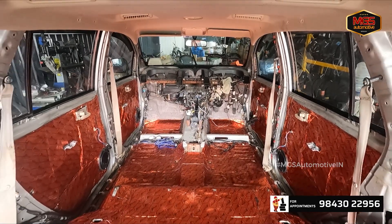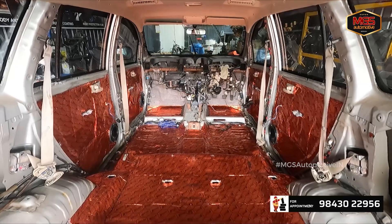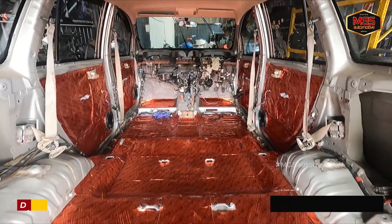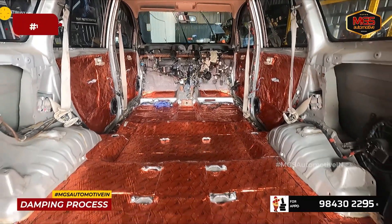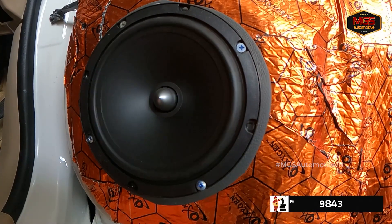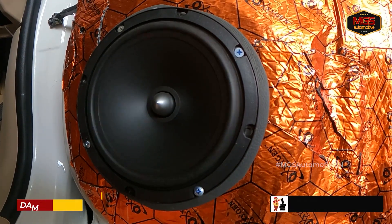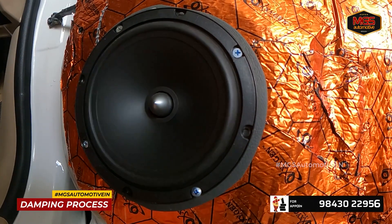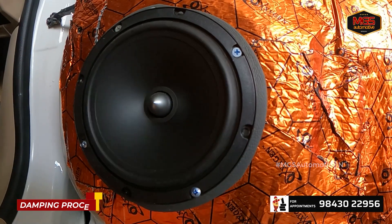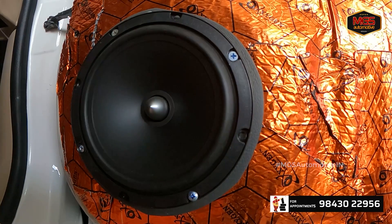If you drive a vehicle with soundproofing done, it will be very amazing — noises and vibrations will be completely peaceful. If you do soundproofing with this quality, you can then install audio and it will be very clear. This Innova benefits from comprehensive sound damping across all panels.